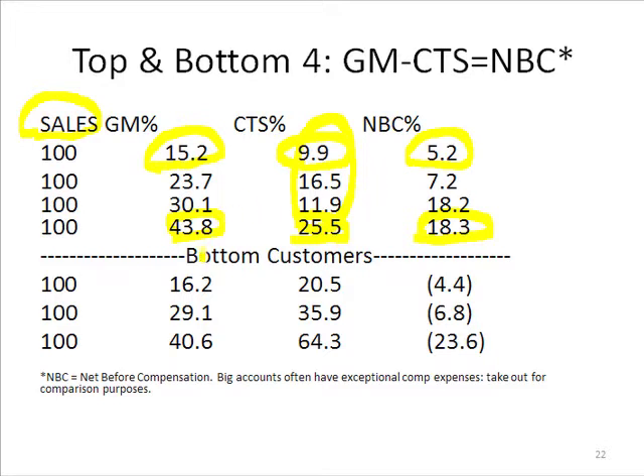However, at the bottom, you see the same pattern. Here's somebody at 16.2%, and that wouldn't be bad if their cost to serve was 9.9%, but in fact it's 20.5%. So we're losing 4.4% before we even pay compensation. And if we were paying salespeople on margin dollars, we'd be paying commission on top of a loss we already have. Here's an interesting one — a customer with a 40.6% margin, you'd think definitely a winner, but look at this cost to serve. It's still a loser.